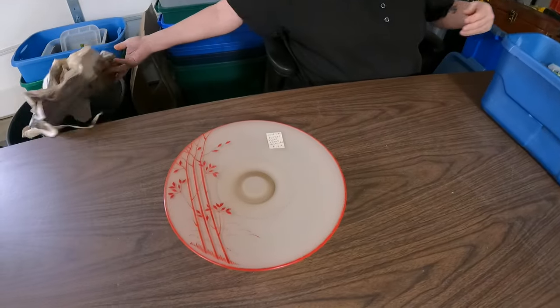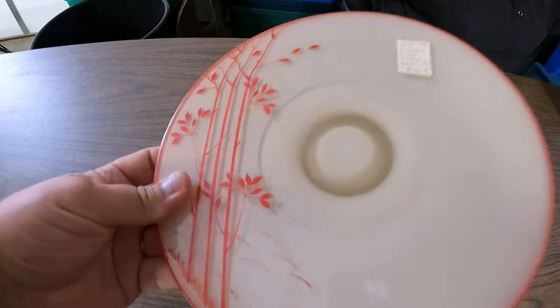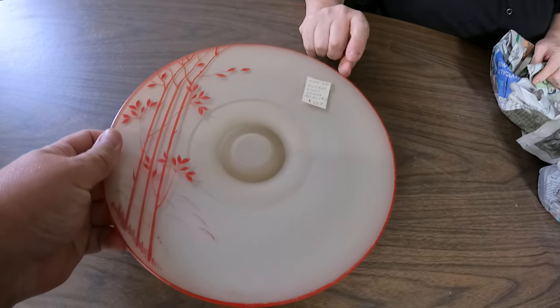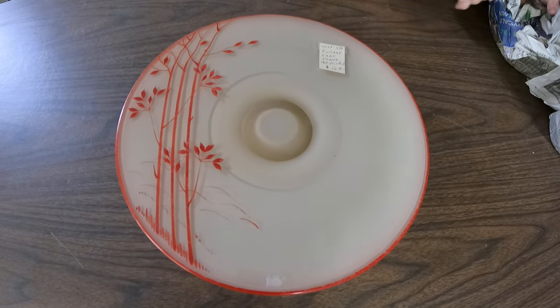That's a party etching — it's kind of different. I've not seen one like that before. It says vintage cake stand.